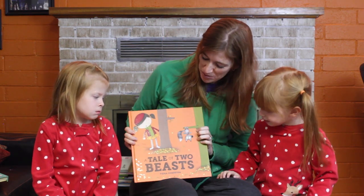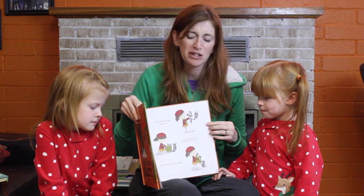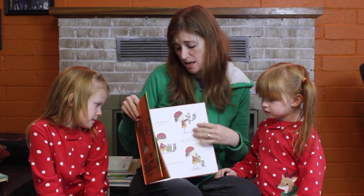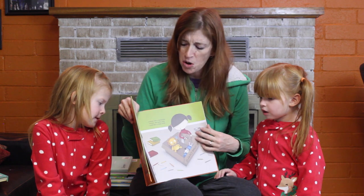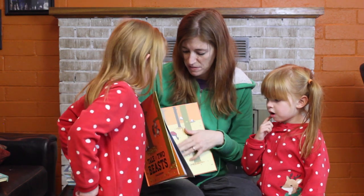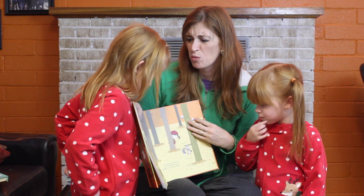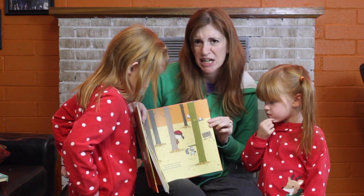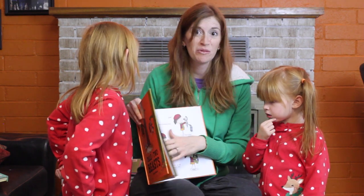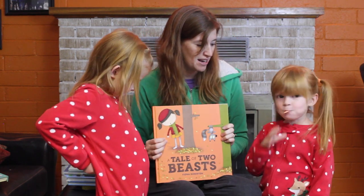This one has two parts to it — A Tale of Two Beasts. This is a really cute story just about how there are different perspectives, or two sides to every story. First, this little girl finds this beast, and she just wants to take him home and put clothes on him and feed him and put him in a little box and make him a little home. But then the second part is from the beast's perspective, and he keeps calling the girl a beast — she wrapped him up in ropes (really it was the clothes), and she stuffed him in a box. And so it ends really happy, but it's just a really cute one about how there are two sides to every story.